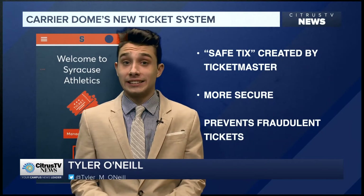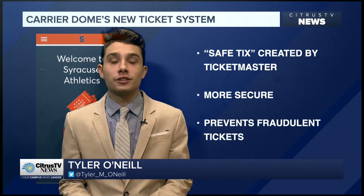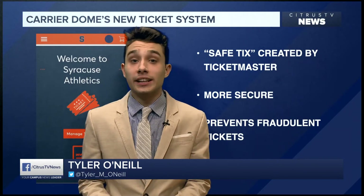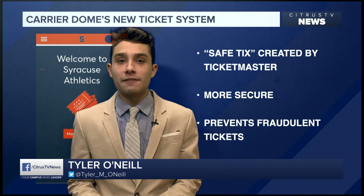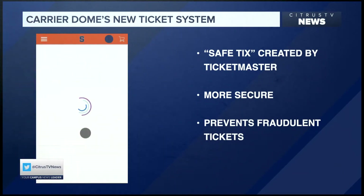The Carrier Dome has a new mobile ticketing system to fight fraud. Ticketmaster, where students can purchase their tickets, has created SafeTix. SafeTix uses an encrypted barcode that refreshes every 15 seconds, so the barcode cannot be stolen and used by another fan.